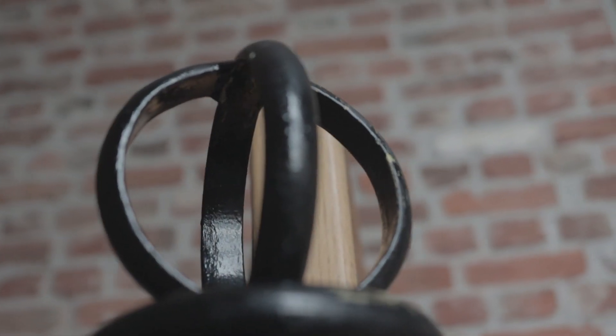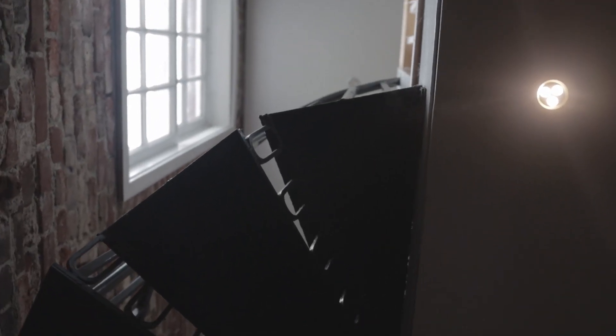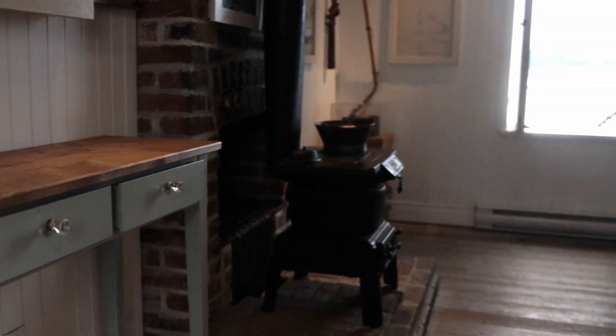In 1859, the cast iron spiral staircase was made in sections in San Francisco and was then shipped to Victoria to install in the lighthouse. When you stand in any room of the lighthouse, you can really get a sense of what life must have been like for its keepers.